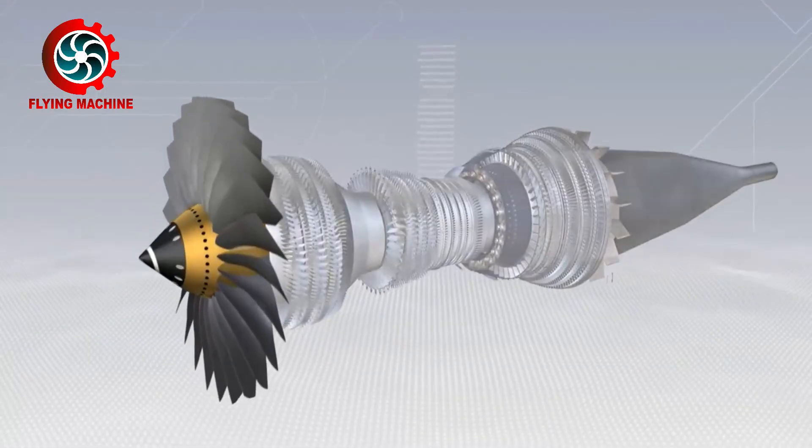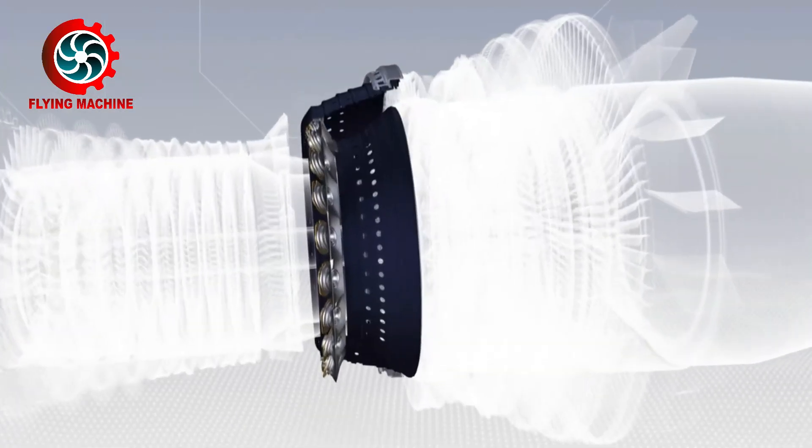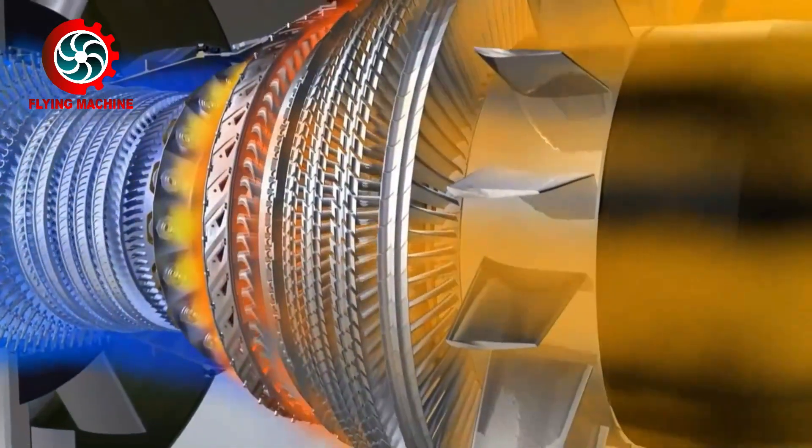In turbine engines, parts such as fans, compressors, combustion chambers, and exhaust nozzles do not require lubrication because these parts are the engine's combustion path.